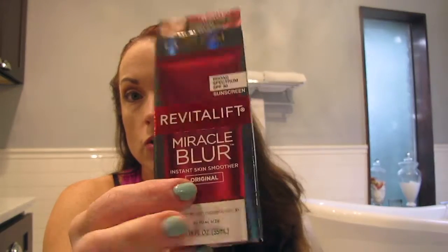So, primer — everything pretty much is the same as every other week: the Revitalift Miracle Blur. This is the new one. I haven't opened it yet, but I will tomorrow because I put the other one in my empties bucket. I totally need to film my empties video — it is overflowing.